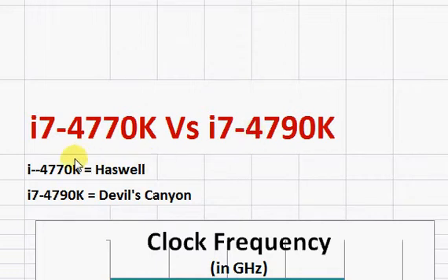Let's take a look at Intel's Core i7-4770K and i7-4790K. The i7-4770K is basically a Haswell processor, and the 4790K is also a Haswell processor with a little bit of tweaks here and there.